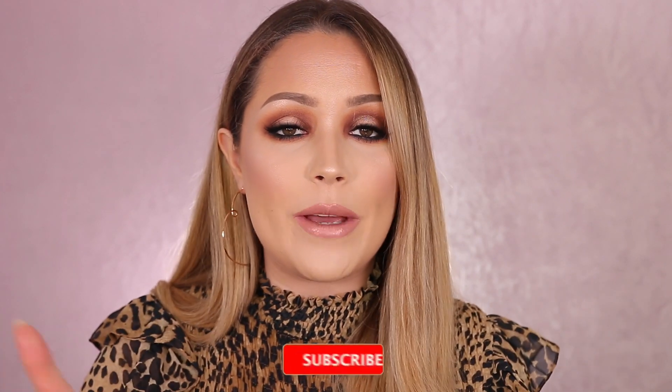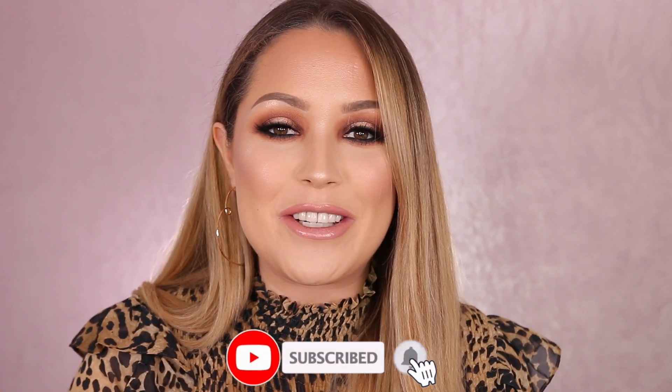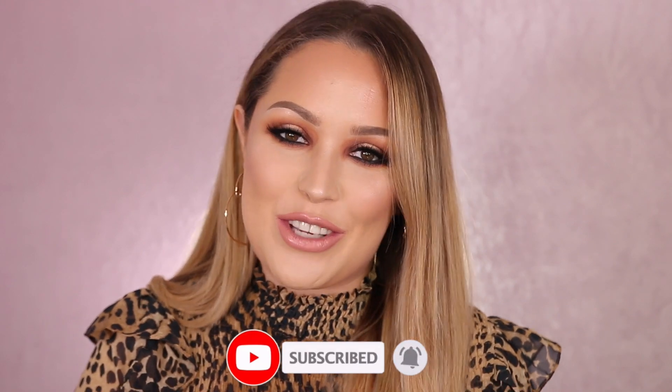That's the end of my favorites video — I really hope you enjoyed watching this. If you did, don't forget to give it a thumbs up, hit that subscribe button if you're new to my channel, and I will see you all again soon. Bye!